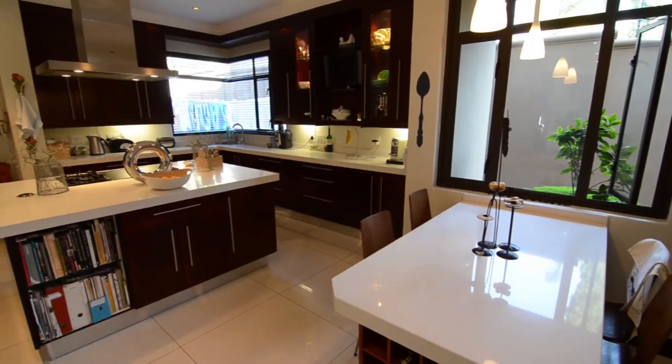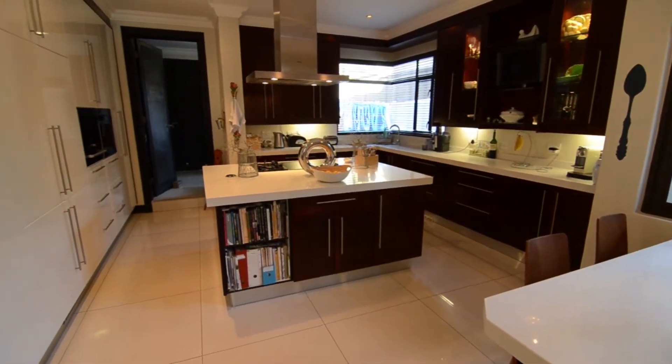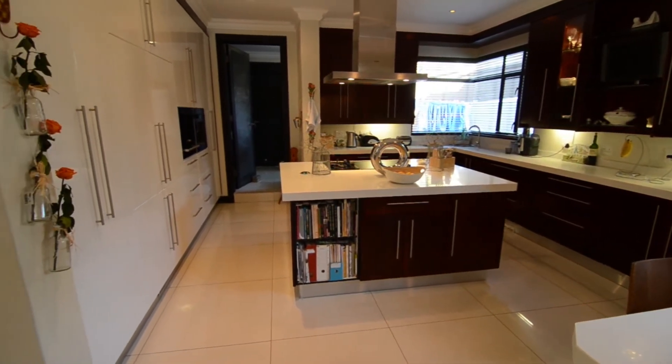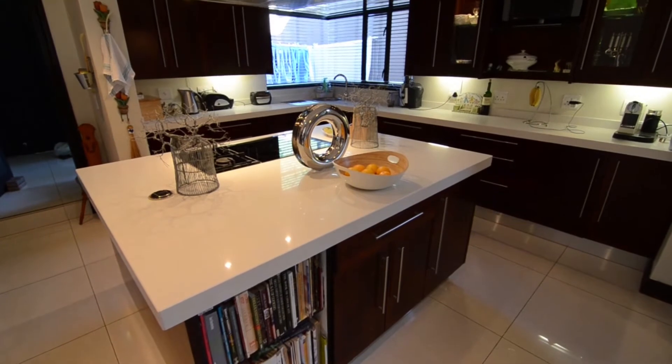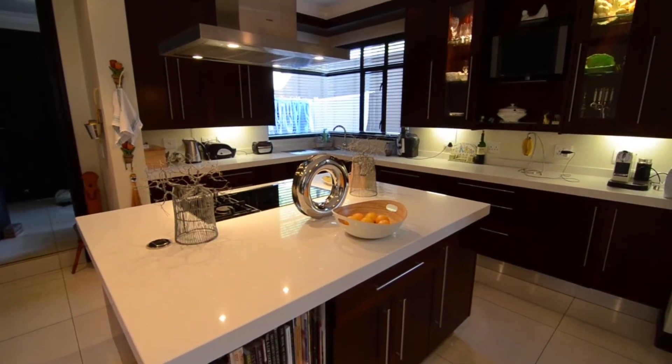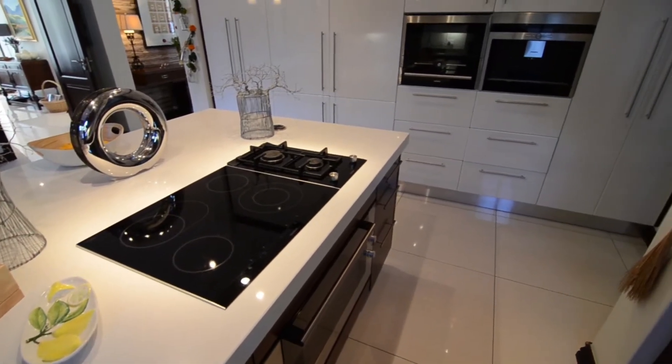The kitchen provides tiled floors, Caesar stone countertops, ample cupboard space, a breakfast nook, a centre island, an eye-level convection oven, an undercounter oven, gas and glass top stove, an extractor fan combination, and an adjoining scullery with room for all major appliances.